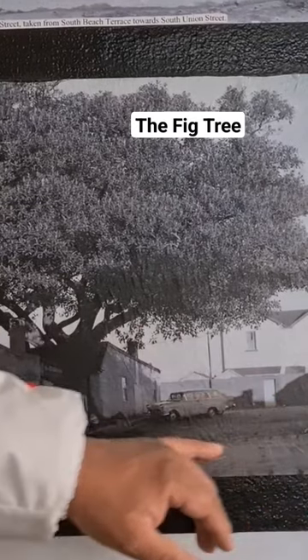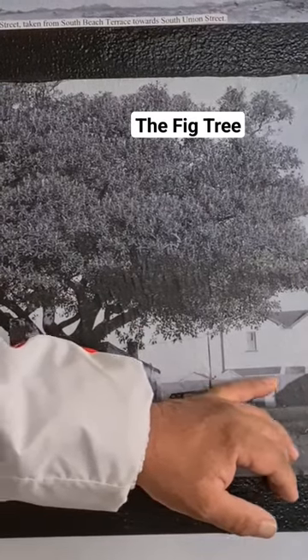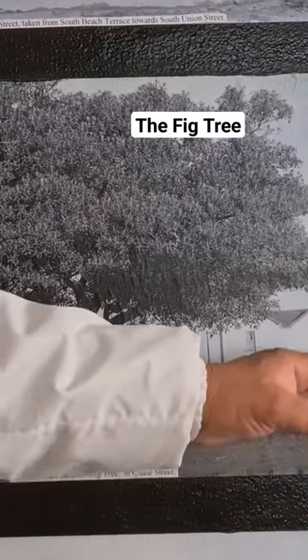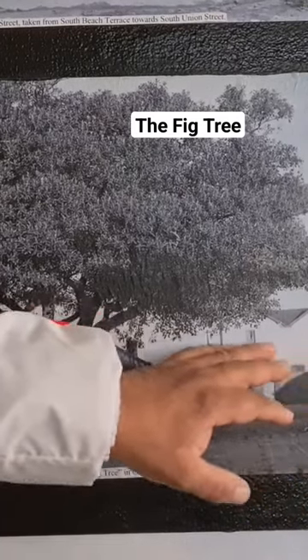At the back of the tree we can see some old buildings that are still in a dilapidated state, belonging to the power board or transport.